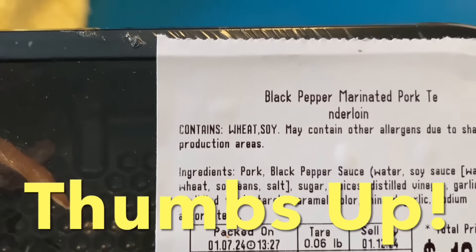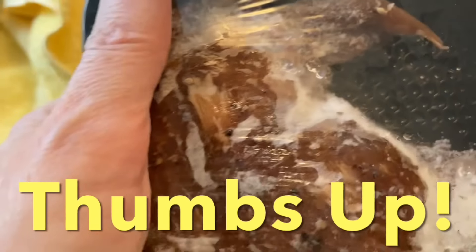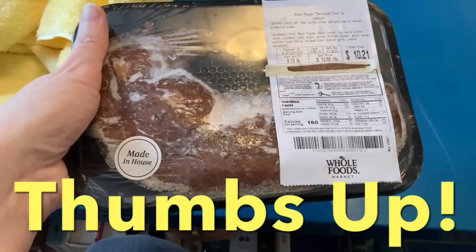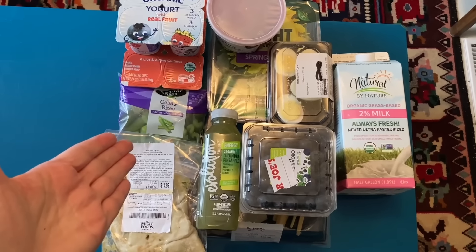The score of the week: we have got black pepper marinated pork tenderloin. You know I like that. It says made in house. That looks good to me. And the big question is — will it all fit? Stay tuned and we'll see.